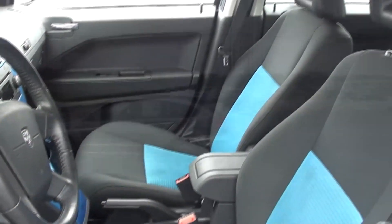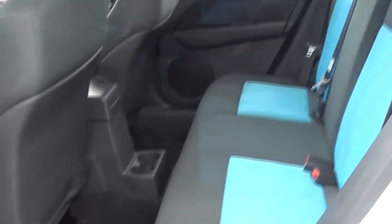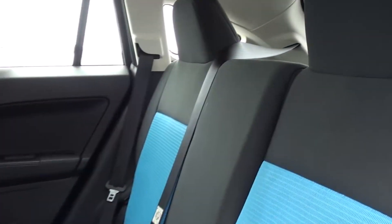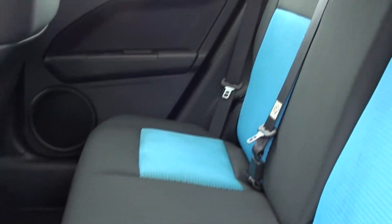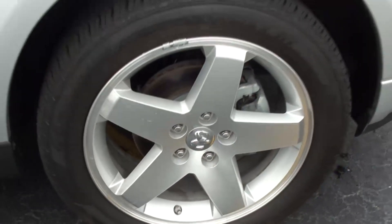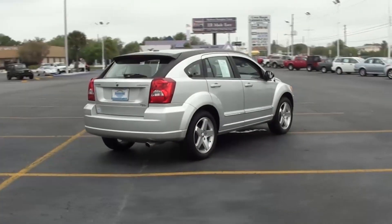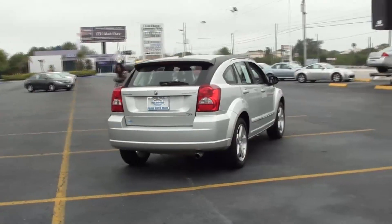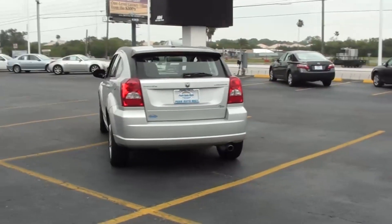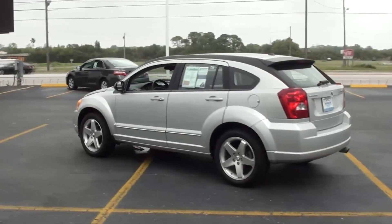When it comes to looks, this particular model features a very sporty interior with a blue and black cloth interior as the main featured color. It also comes with 18-inch alloy wheels, giving it a sporty and classic look at the same time. All in all, this is a very nice looking vehicle with low miles, plenty of safety features, and great entertainment — especially those awesome speakers.